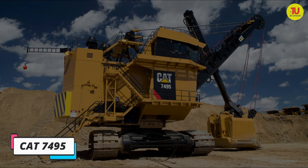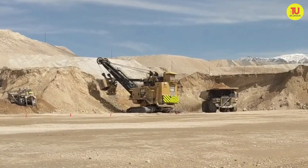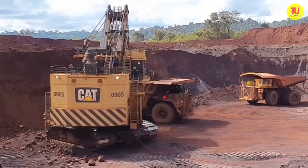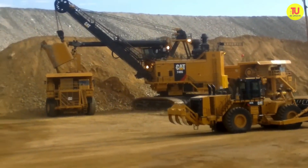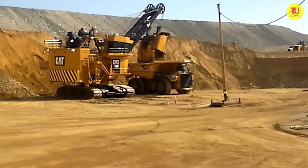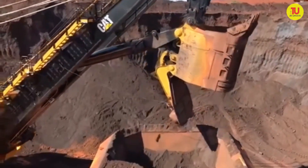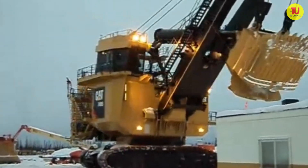Number 9: CAT 7495. It is a high-productivity machine manufactured in the United States, designed to provide the highest efficiency, reliability, and profitability. It can achieve fast duty cycles with maximum payload capacity and the lowest cost per ton. It measures 15 meters in length by 14 meters in height and has an operating weight of 1,380 tons. Its bucket has a capacity of 61 cubic meters or 109 tons, and its engine has a maximum power of 3,700 kilowatts.